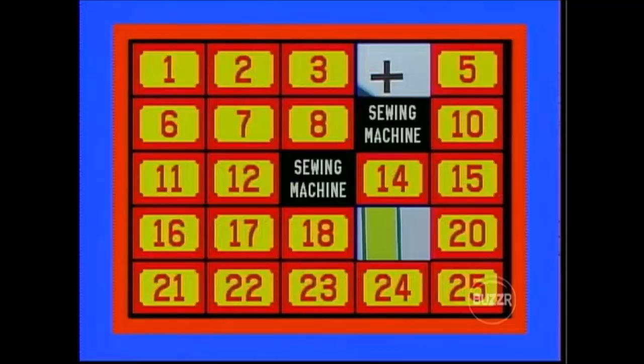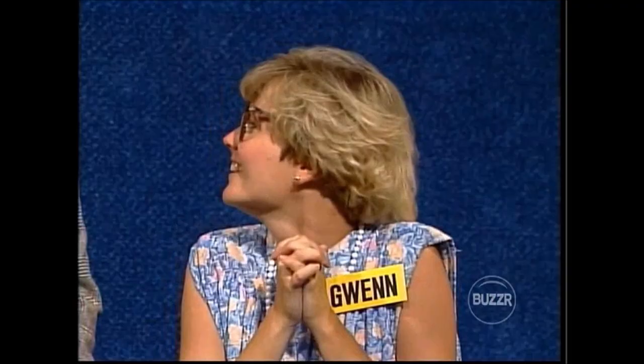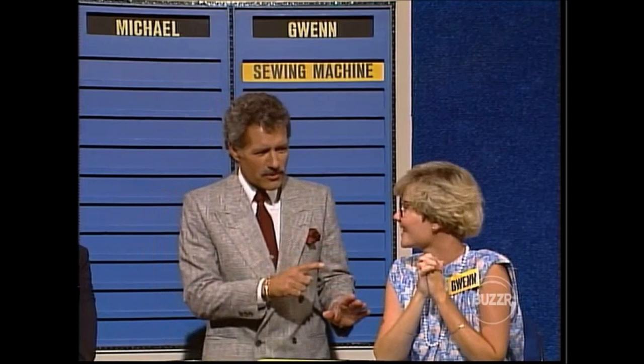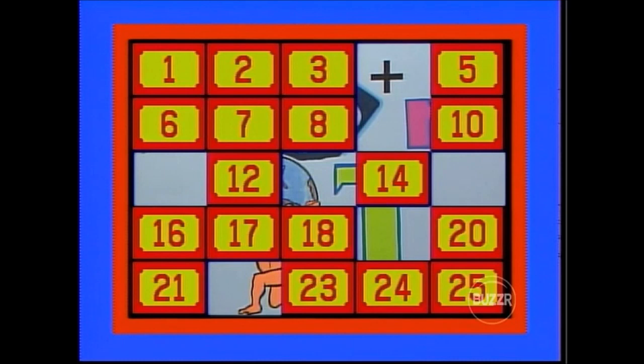Two more squares revealed. Michael tries number 22 — wild card! He wants the motorcycle but can't remember where it is. He guesses number 11. The host confirms the motorcycle match is behind door number 15 on the other side of the board. That prize goes up. Three pieces of the puzzle now showing. Gwen tries number 1 — picnic basket. She tries number 24 — portable grill. No match. Back to Michael, who tries number 8 — patio furniture. He tries number 17 for a wild card, but gets a porch swing and stand. No match.